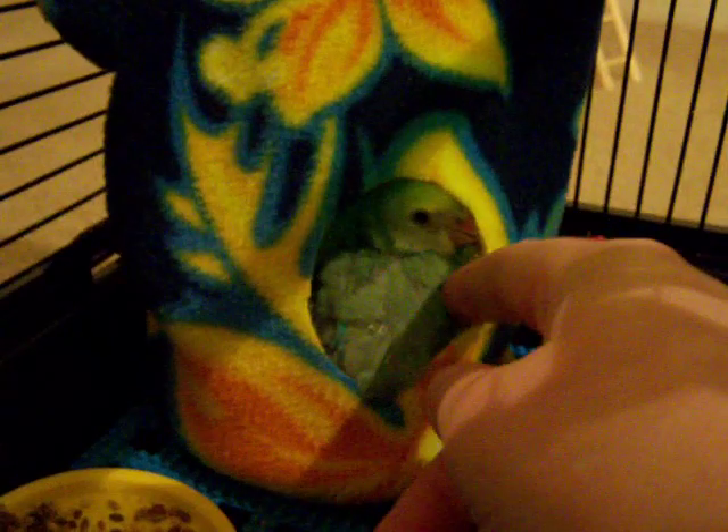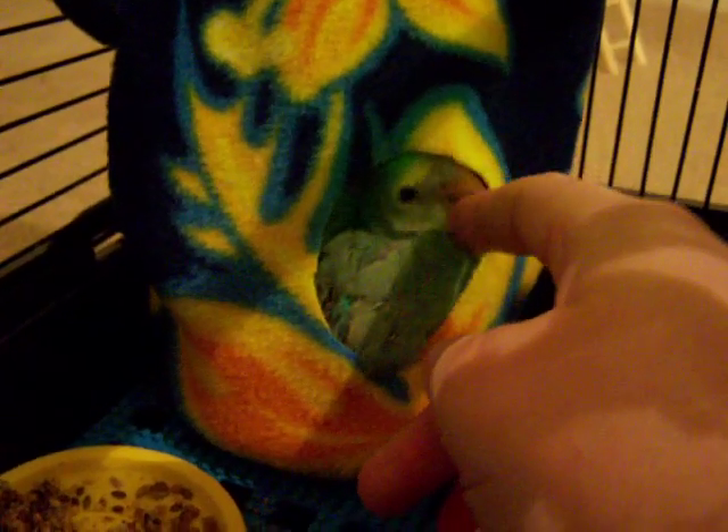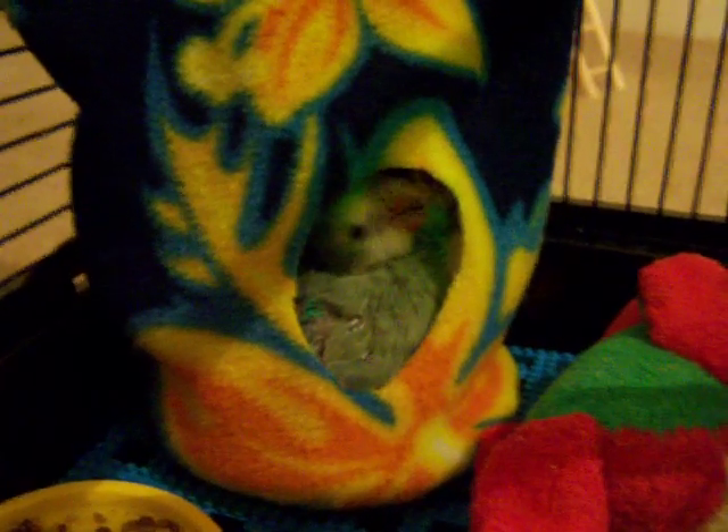Hey babies, let's see if I can get them to come out. Come here. Hey babies, I want to sleep, Mama. I guess they want to sleep. I still want to let them sleep in there.